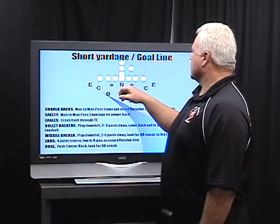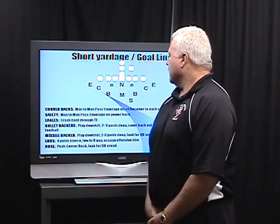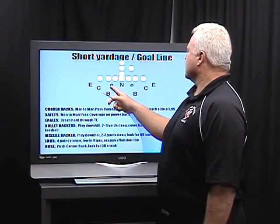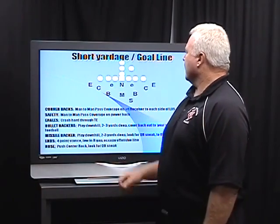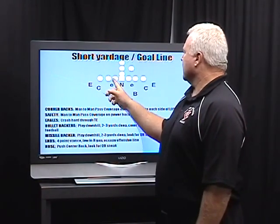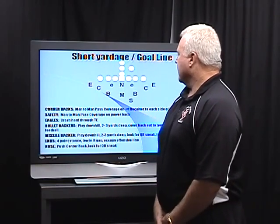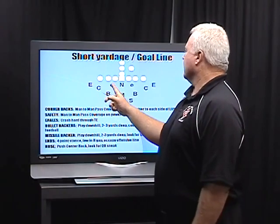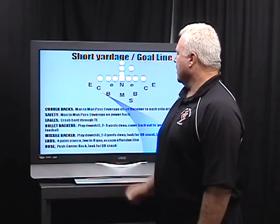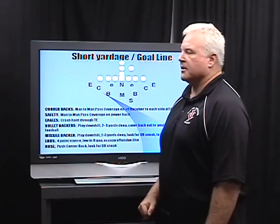Typically, we have a nose guard who sits in the middle of the football field — he lines up head up on the center. We want him as tight to the center as possible. Our defensive ends typically line up head up on the tackles, but when they get down by the goal line, we line them up in the gap between the guard and tackle. Our bullet linebackers, which are typically stacked behind our eagle linebackers, down by the goal line are going to be on the outside hip of the defensive end and pretty much head up on the tackles.